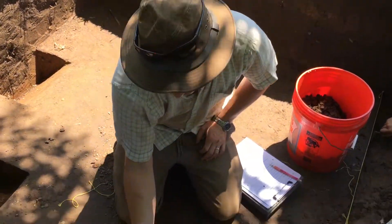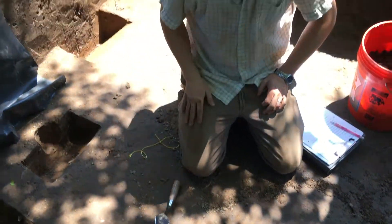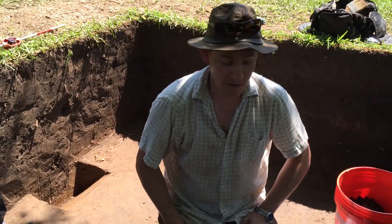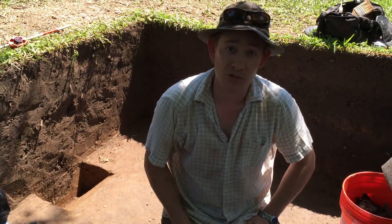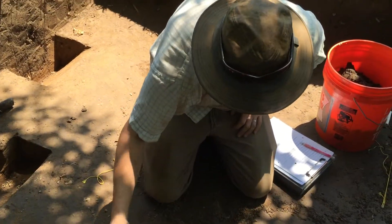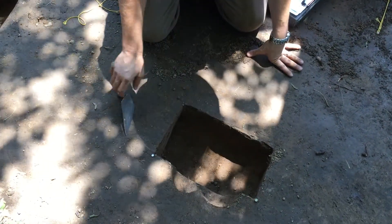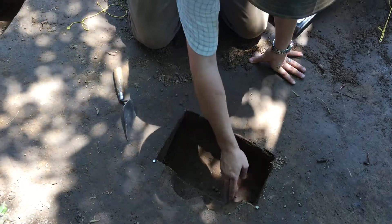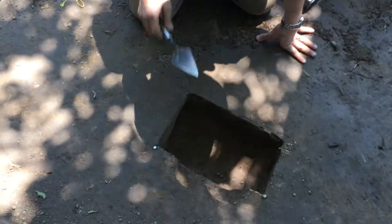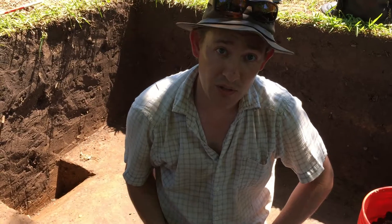And so if we excavate what we think might be a posthole and it starts wandering off, that's not going to be a cultural feature. That'll be a natural or an animal disturbance. So we excavate the first half as just a window box so we can see the profile. And then once we've done that, we'll come back and core out the remaining cultural fill, and that gets water screened to make sure we collect all artifacts associated with that feature.